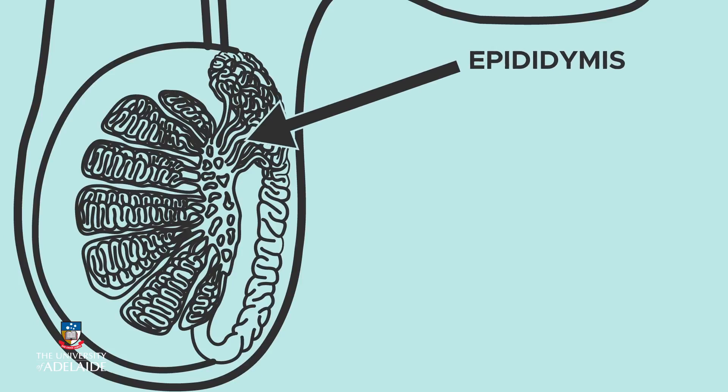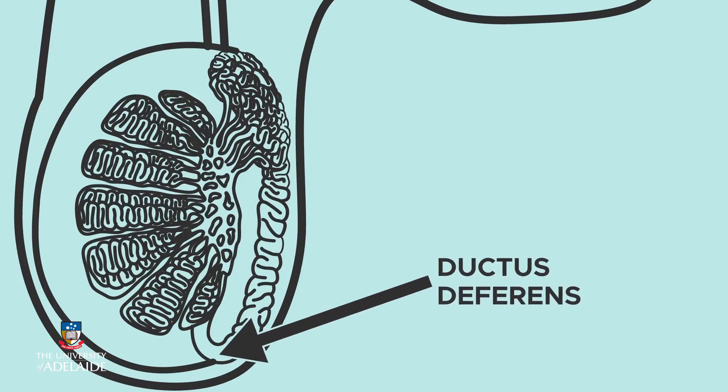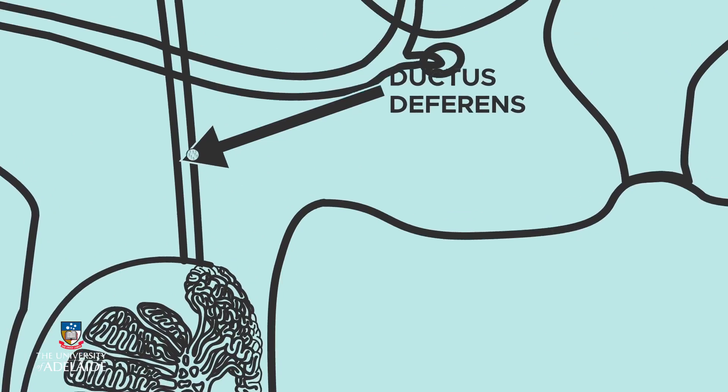Sperm are then transferred into the epididymis, where they become motile, and then the ductus deferens, where sperm are stored prior to their release.